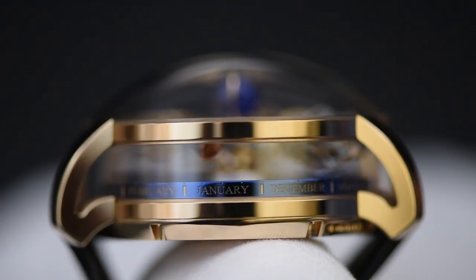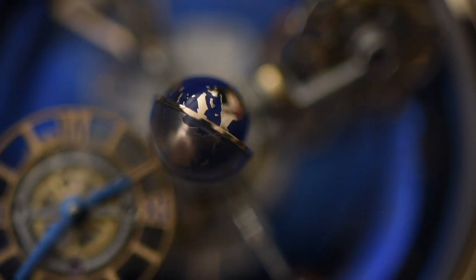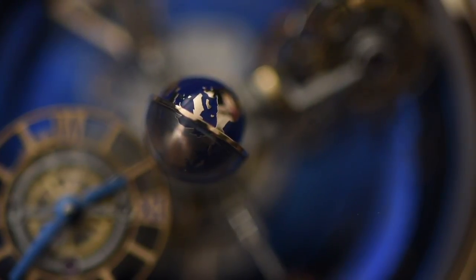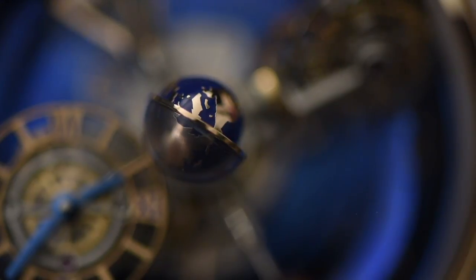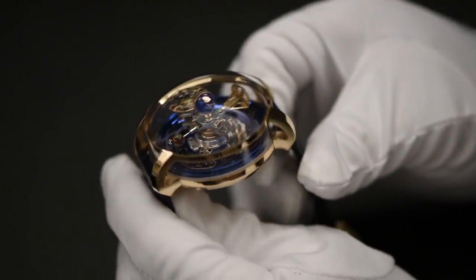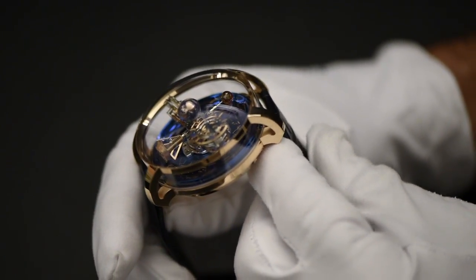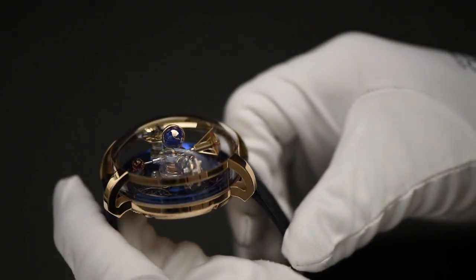The months are shown on the side of the celestial vault. On top of all this is the day-night indicator, a lacquered hand-engraved titanium globe inside a tinted half-domed sapphire. The 47mm rose gold case has a circular sapphire crystal on the side and a domed sapphire crystal on top.